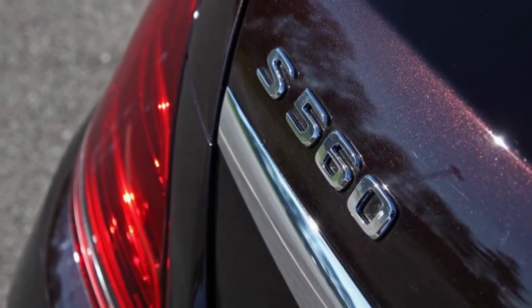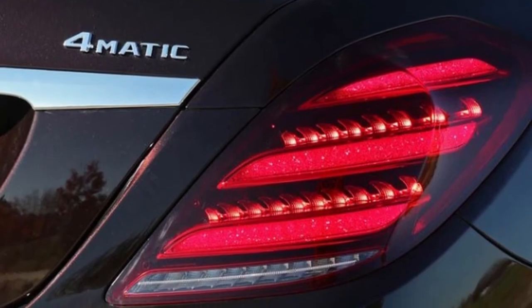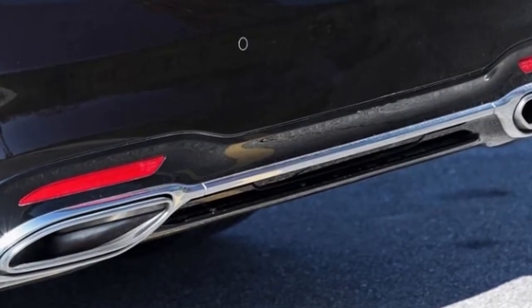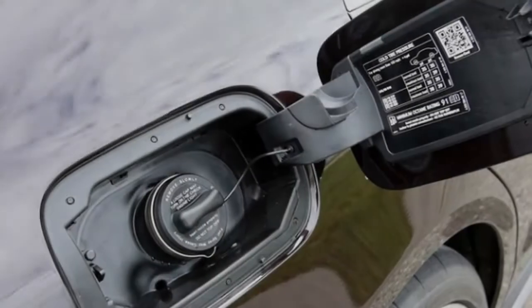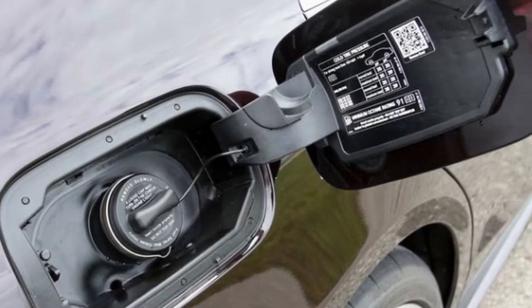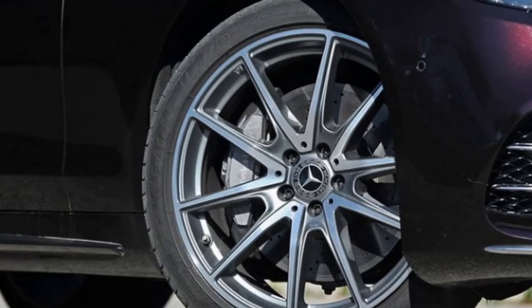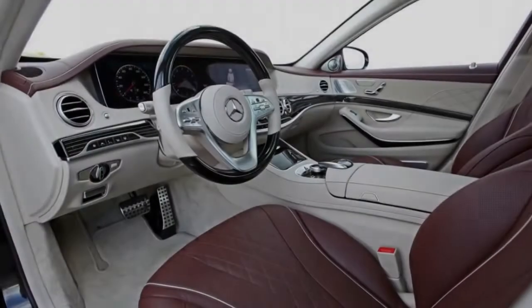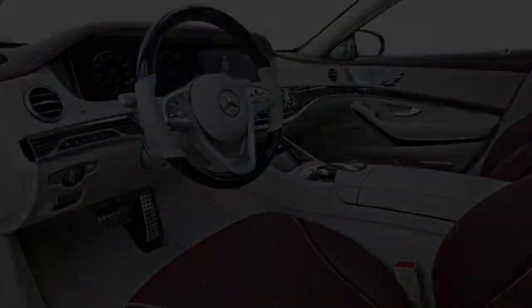Outside, the S-Class gets a new grille, an updated front bumper with more aggressive air intakes, and new LED headlamps. Borrowing technology first revealed with the E-Class, the S-Class now offers similar semi-autonomous driving tech but raises the stakes with sharp features such as programmed lane-changing capability and the ability to use map data to prepare for corners, roundabouts, and intersections.